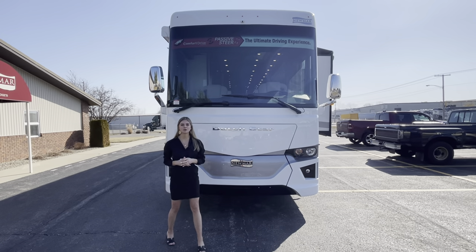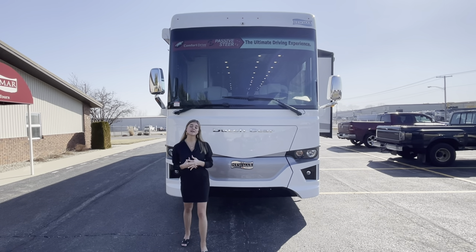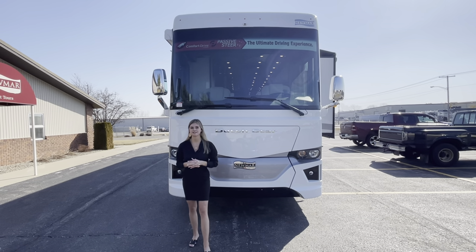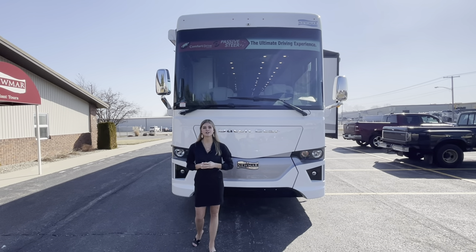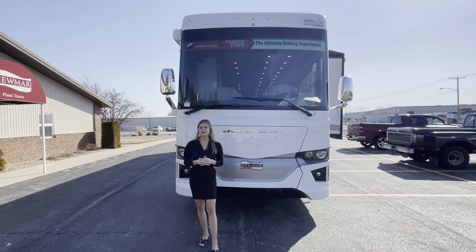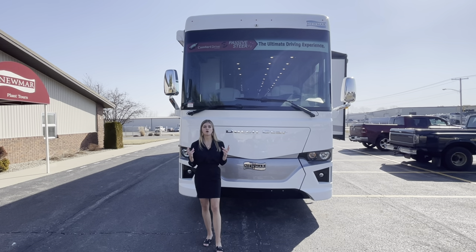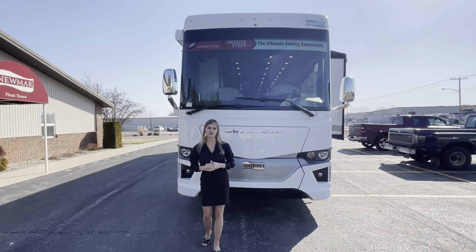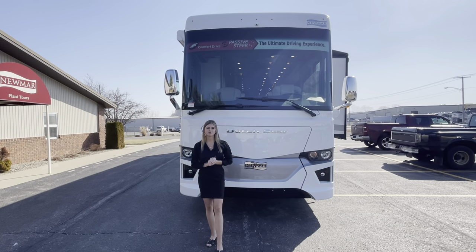I'm Megan and I'm so excited to walk you through our 2022 Dutch Star 4369. This is one of our best-selling floor plans throughout the Newmar brand. This coach is going to be specifically made for anyone that is a full-time RVer, snowbirds, anyone that might require additional sleeping spaces like families. It's also going to be attractive to anyone that wants the ultimate motorhome driving experience. The Dutch Star also offers a wheelchair accessible floor plan.